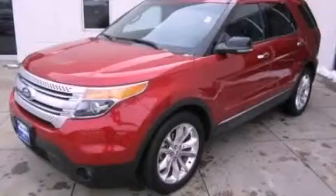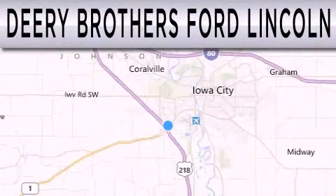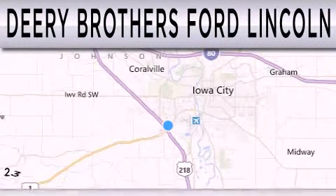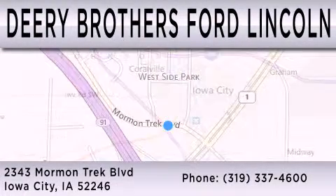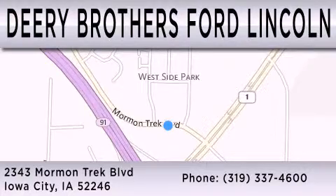Contact us today to arrange your test drive. Deary Brothers Ford Lincoln is dedicated to doing everything possible to ensure that the experience you have selecting your next vehicle is as pleasant as possible. We are located at 2343 Mormon Trek Boulevard in Iowa City.